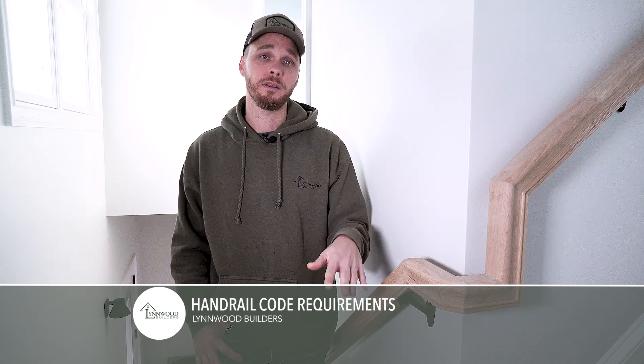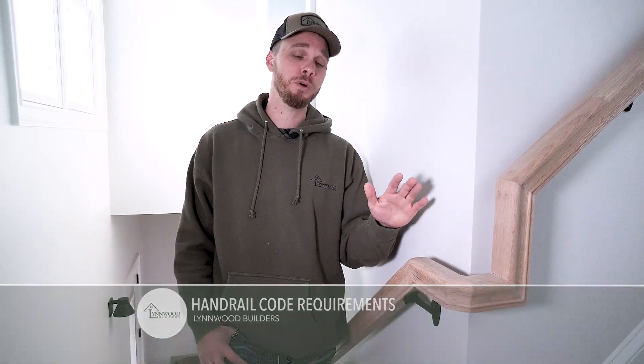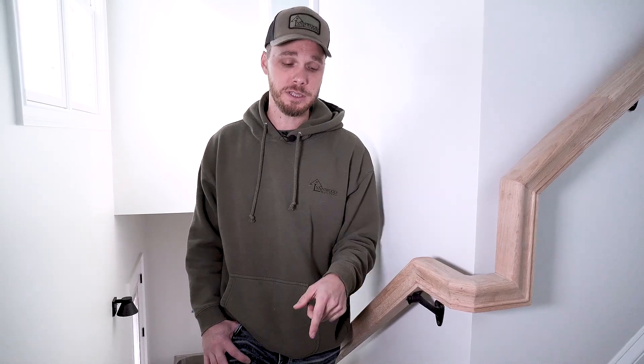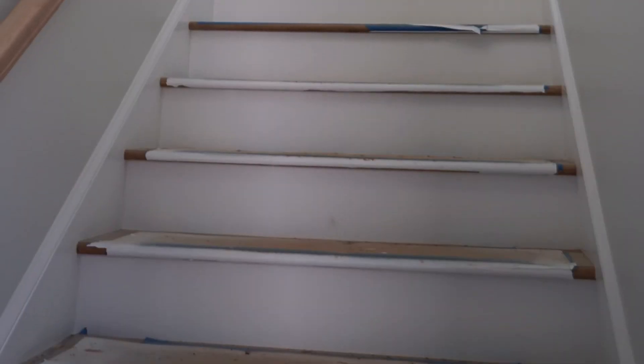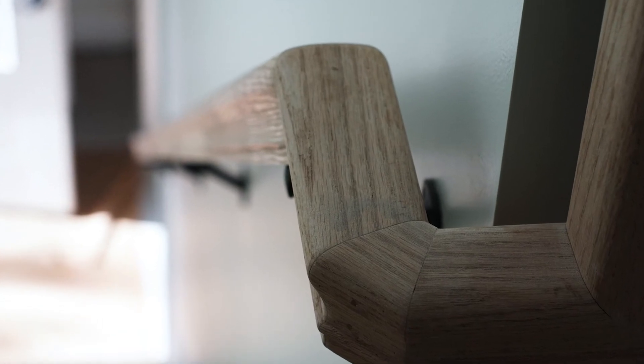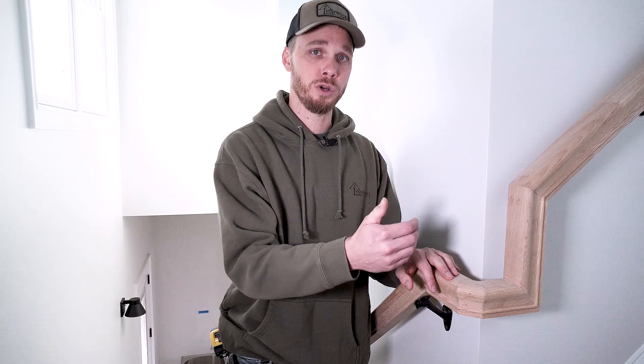Hand railing code says you've got to be between 34 and 38 inches. We like to put them at 36 — that's pretty standard and a comfortable height. Since this landing is attached to staircases, we have to keep a continuous handrailing going completely up the staircase so you've got a continuous place to grab.